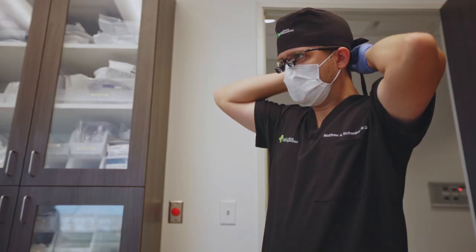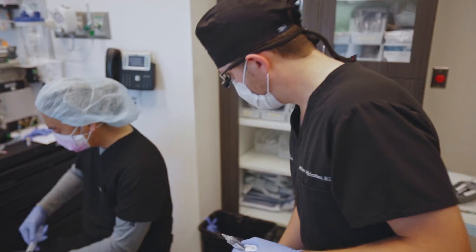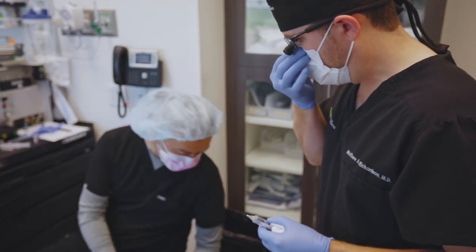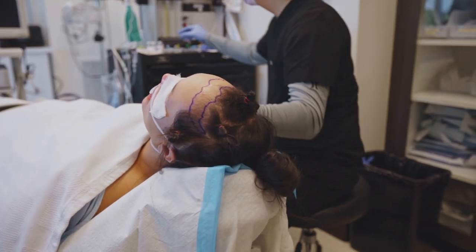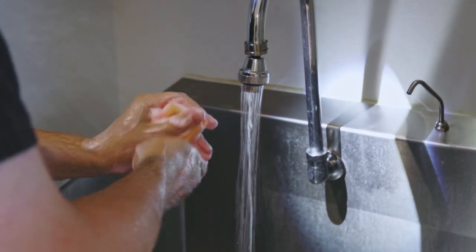Once that's done, I'll go in and meet with the patient, and we'll go over the surgery again — what we have planned and what we discussed in the consult. Once everyone's on the same page and the patient feels comfortable with proceeding, we'll go ahead and mark the patient and let them take some medications that help them relax before surgery. And once those are settled in, we'll go ahead and get started.